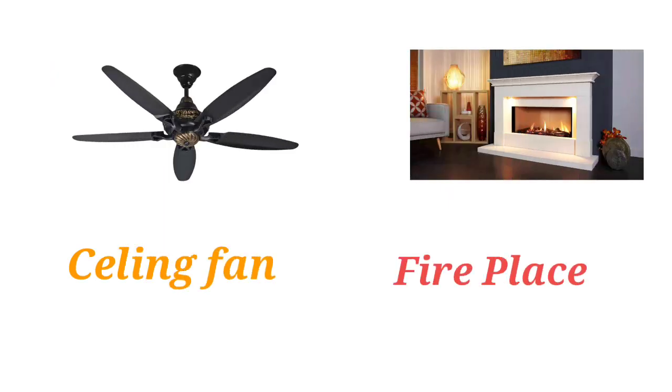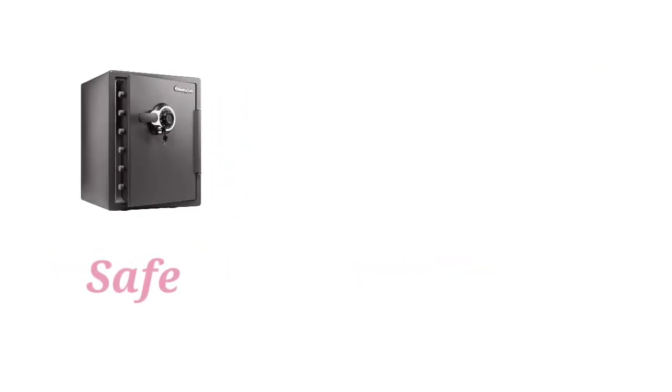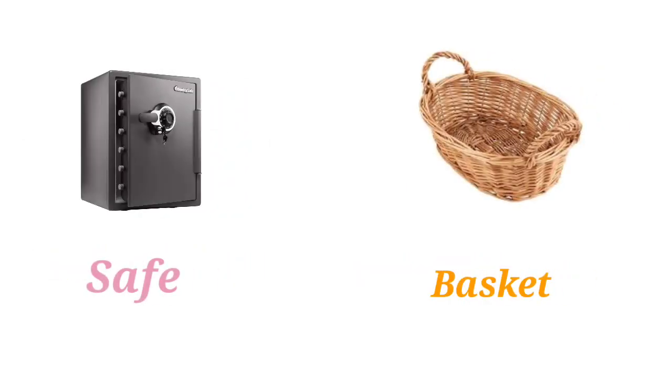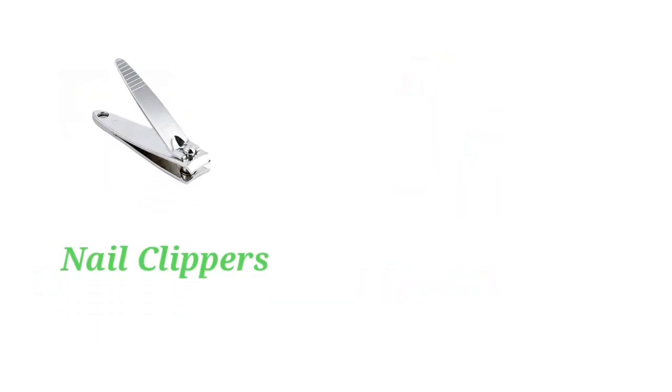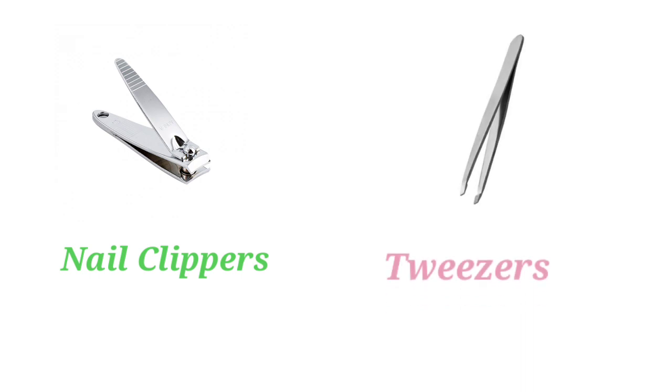Ceiling Fan. Fireplace. Safe. Basket. Window. Lipstick. Nail Clippers. Tweezers.